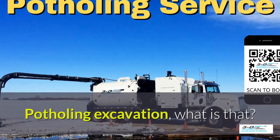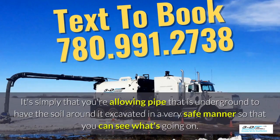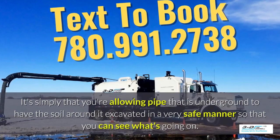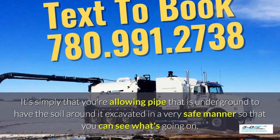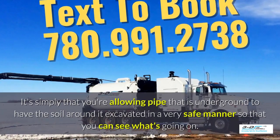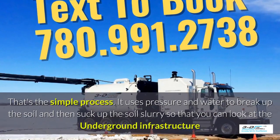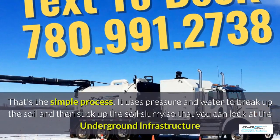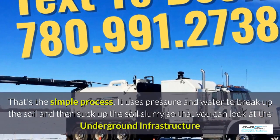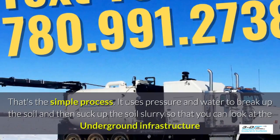Potholing, excavation — what is that? It's simply allowing pipe that is underground to have the soil around it excavated in a very safe manner so you can see what's going on. Basically, daylighting is bringing the daylight to the pipe. It uses pressure and water to break up the soil and then suck up the soil slurry so that you can look at the underground infrastructure.